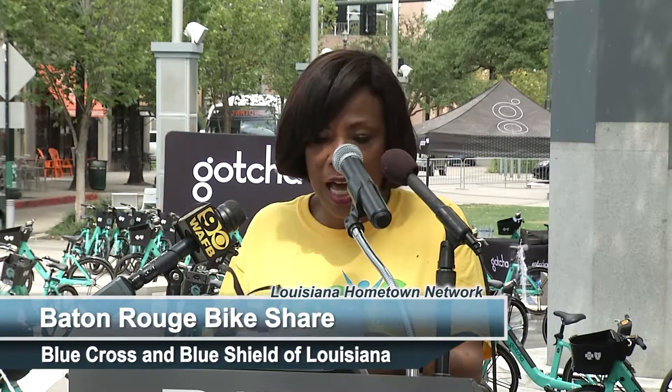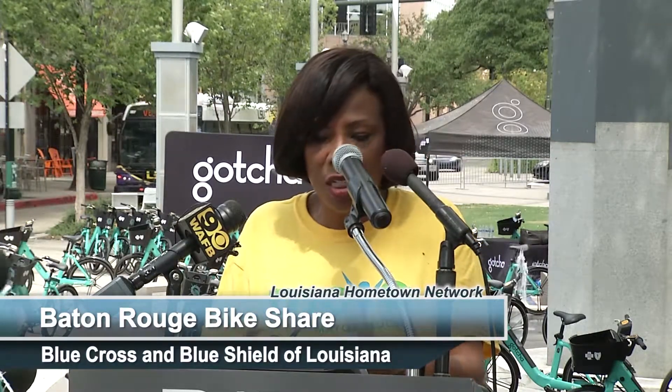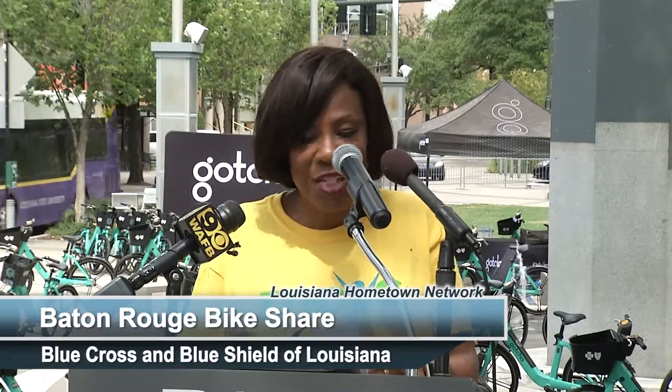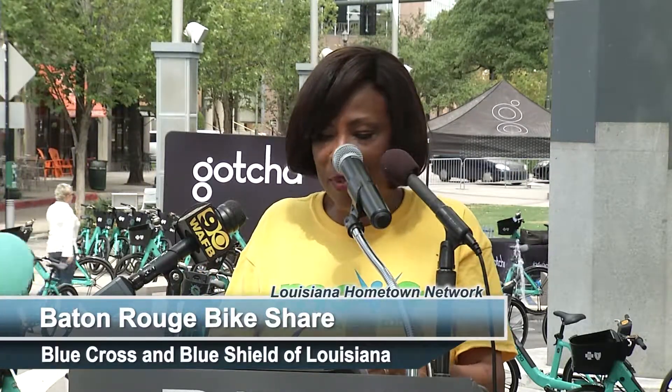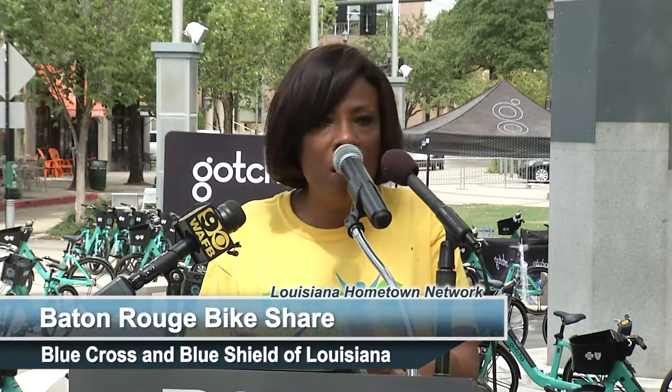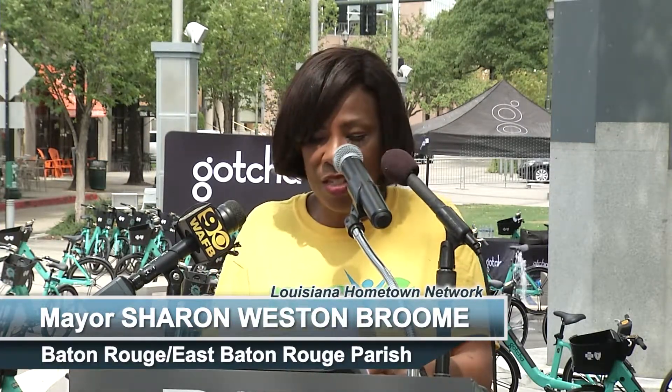This speaks volumes to the quality of life. Partners at DOTD, Baton Rouge Area Foundation, BREC, Downtown Development District, Mid-City Redevelopment Alliance, Charles Lamar Family Foundation — every partner, name by name, person by person, organization by organization. This will be a continuous endeavor for all of our agencies.